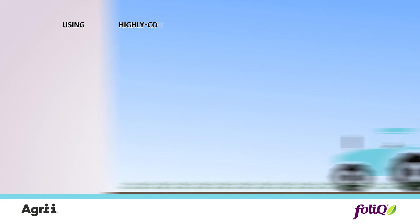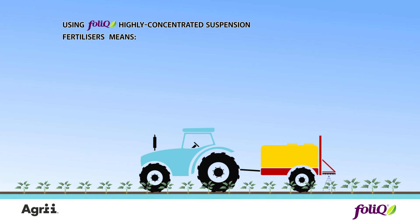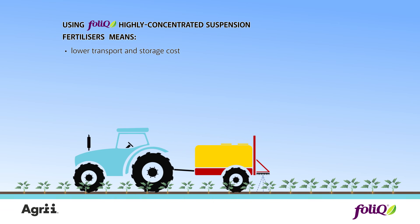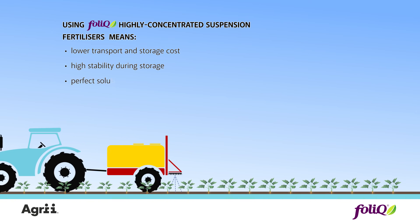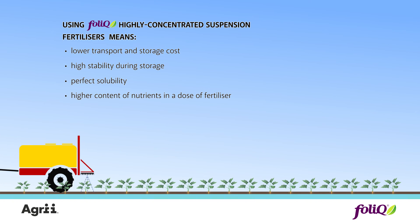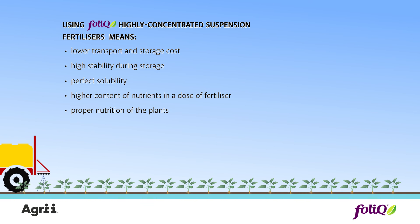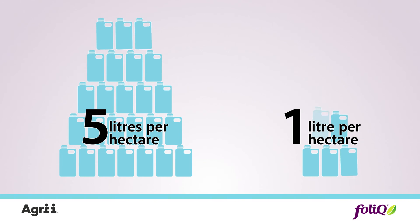To sum up, using Folic highly concentrated suspension fertilizers means: lower transport and storage cost, high stability during storage, perfect solubility, higher content of nutrients in a dose of fertilizer, proper nutrition of the plants, and higher yield of better quality. Doses of commonly used liquid fertilizers are three or even five times higher than doses of the suspension fertilizers.